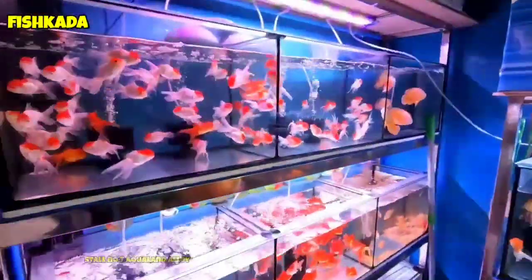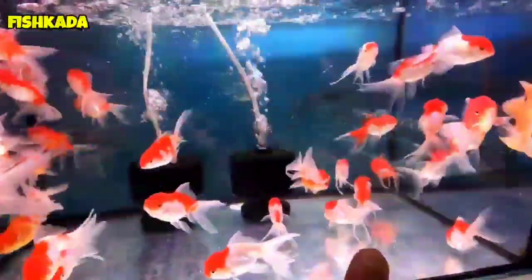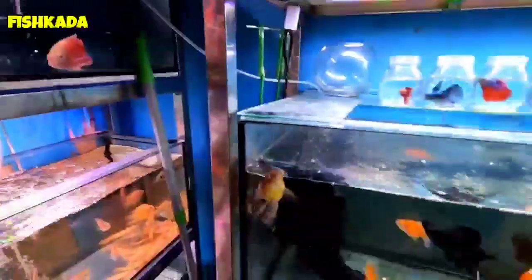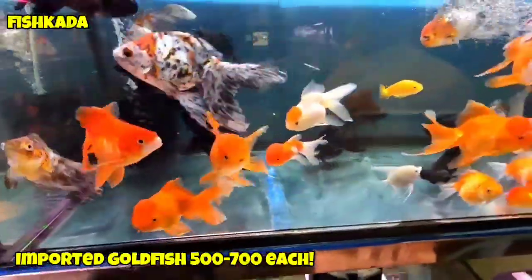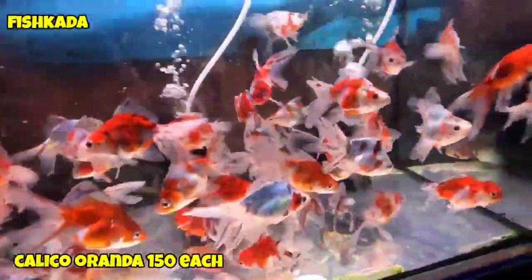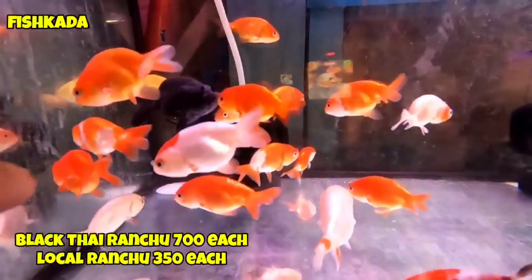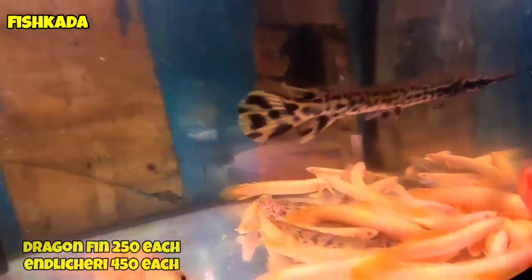So guys, dito tayo sa stall number 7. Check natin yung bagong setup nila dito. So meron sila dito mga red cap, naganda na mga red cap dito nila guys. So ang presyo nito, 150 pesos. Tapos meron sila dito sa baba, mga imported na goldfish. So nakadepende yung price guys, may mga 500, 700, hanggang 3000 pataas.